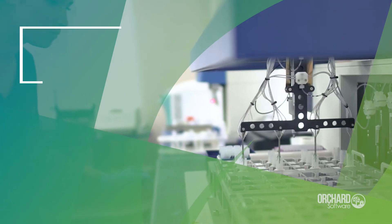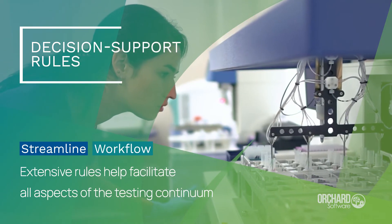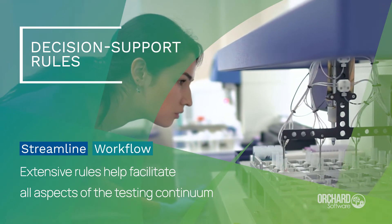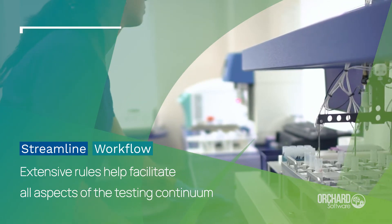A third strength is the ability to configure rules. Extensive decision support rules, such as split order, result evaluation, and auto-verification, streamline the total testing process.